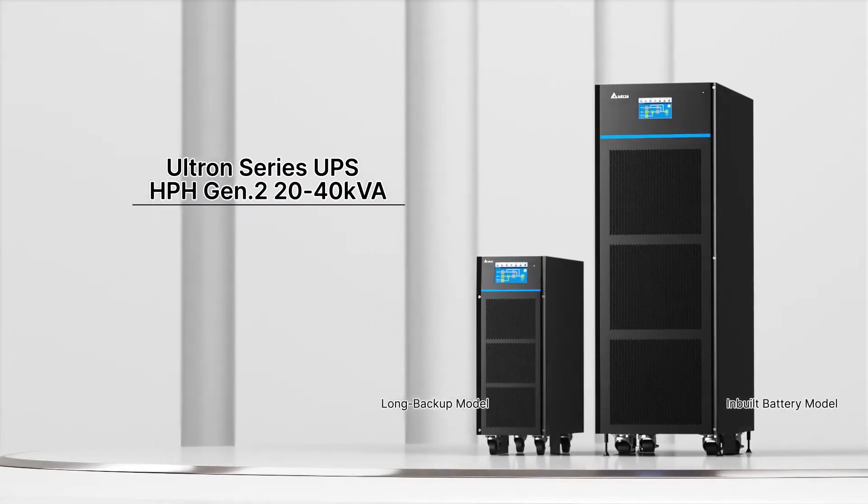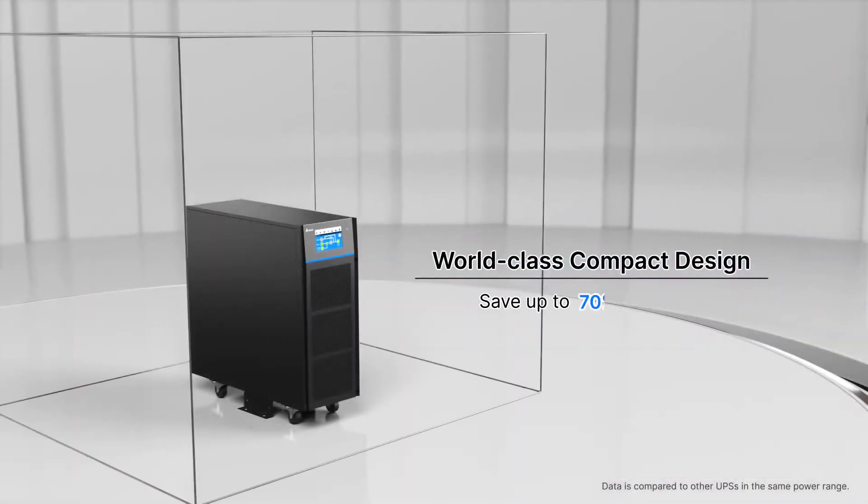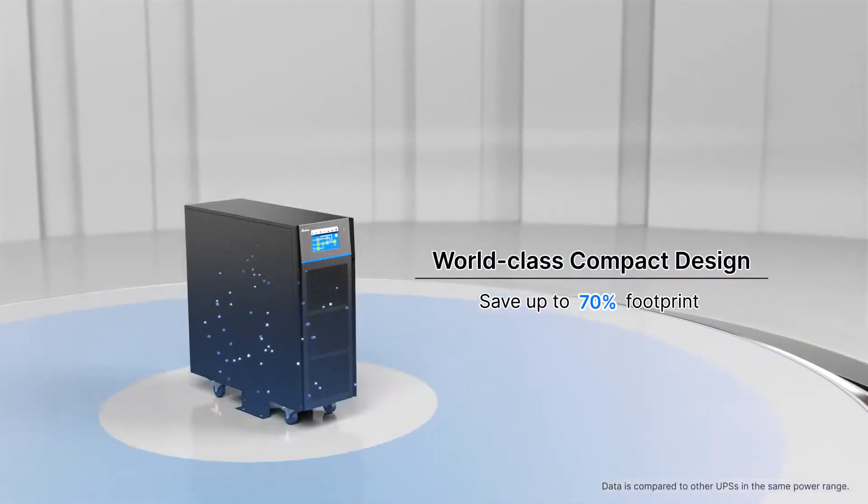It offers both a long backup model and an in-built battery model. World's smallest footprint, providing optimal space utilization.